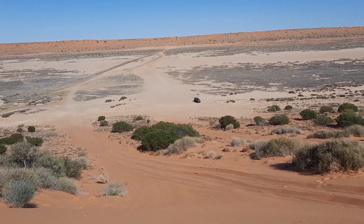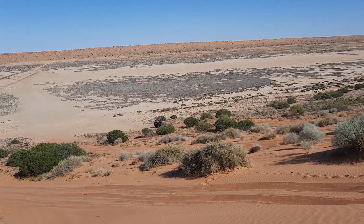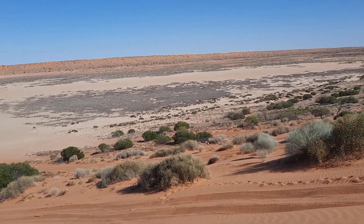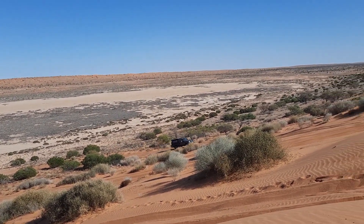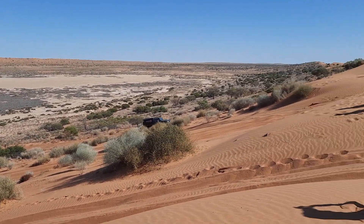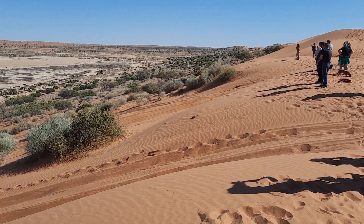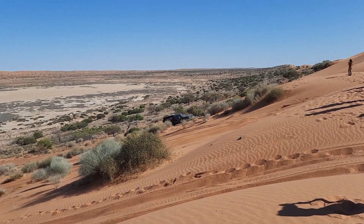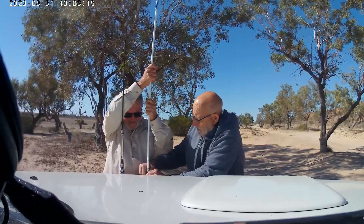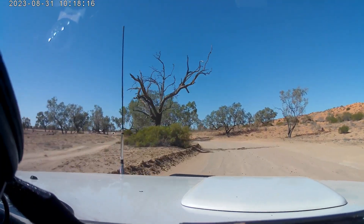Having conquered Big Red, we stopped and watched a couple of other cars trying the same sort of thing. There's one coming up exactly the same track we went up. I think I can, I think I can, I think I can — I don't think he can. He's going to stop as well, and he didn't even make it up as far as we did the first time. So yeah, it's a bit of a tough hill. That was the last sand dune. We took down the sand flag, aired up the tyres, and prepared to head back into Birdsville.